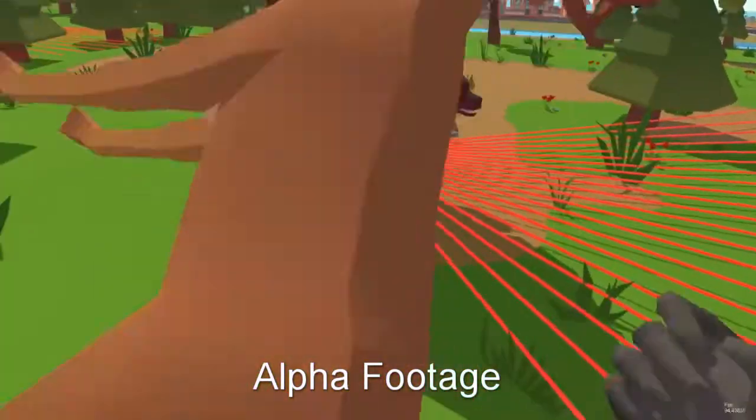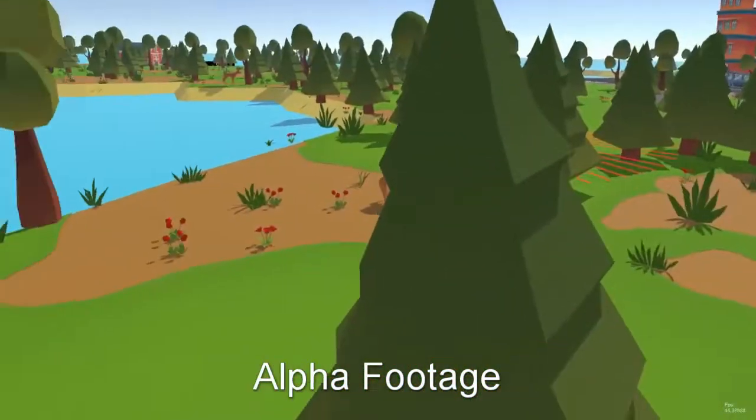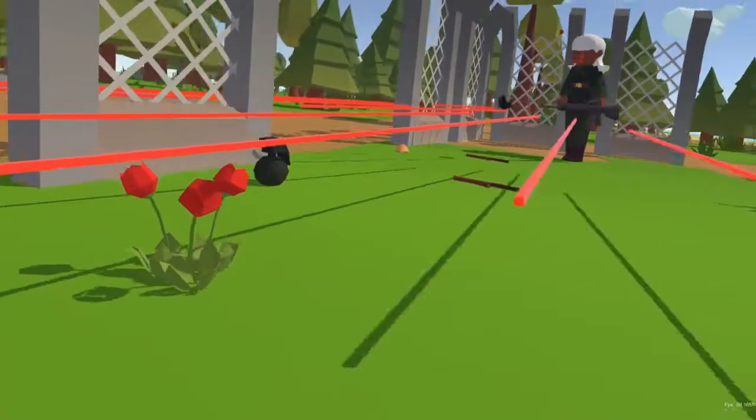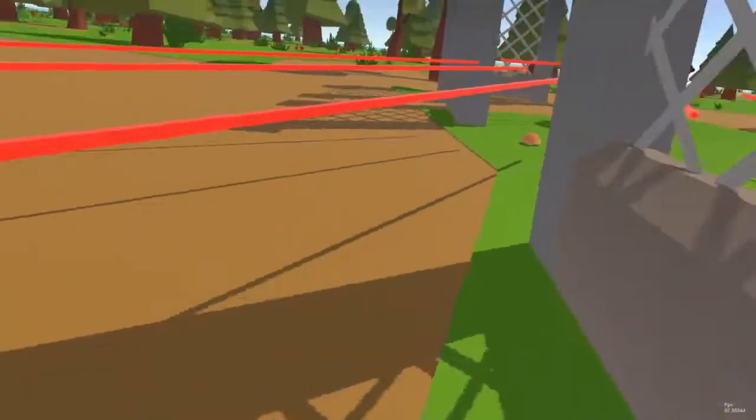Welcome to a gameplay video of Grow-rilla, our upcoming VR game. You play as a small gorilla who's escaped from a medical testing lab and you're out to get your revenge on your tormentors.